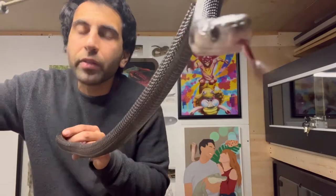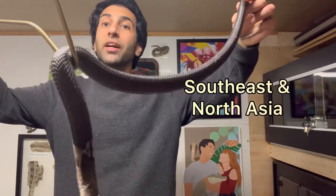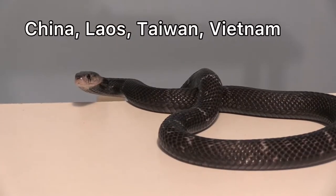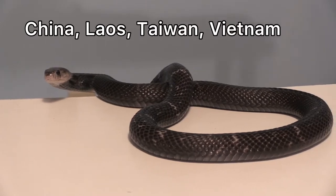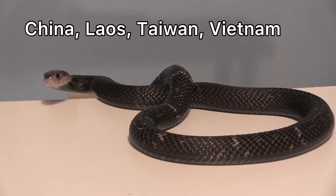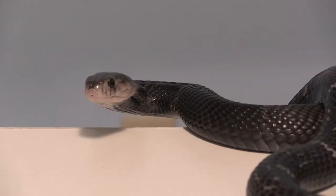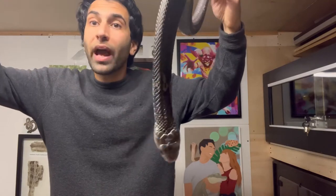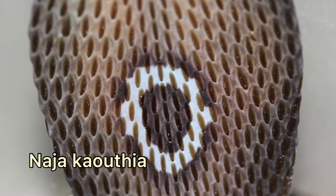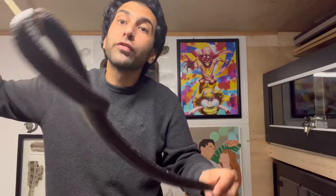Where are they found? They're found in Southeast and North Asia. Some of these areas also have the Monocle Cobra, Naja kaouthia, and that leads to them being confused for one another.